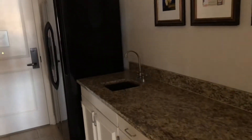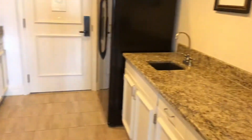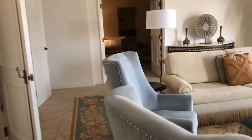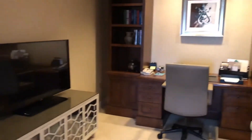The kitchenette, with a full refrigerator. Here we have the office and the mini library.